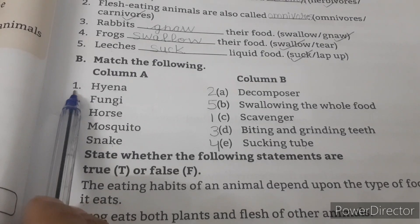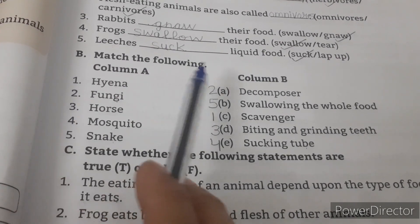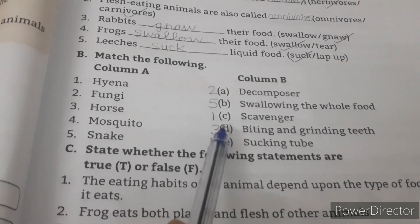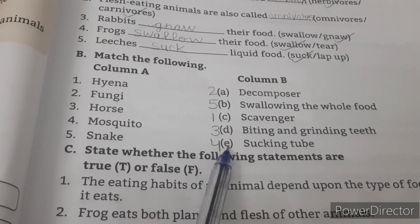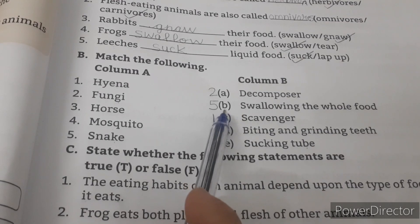Question B: Match the following. Column A — Number 1: Hyena — C: Scavenger. Number 2: Fungi — A: Decomposer. Number 3: Horse — D: Biting and grinding teeth. Number 4: Mosquito — E: Sucking tube. Number 5: Snake — B: Swallowing the whole food.